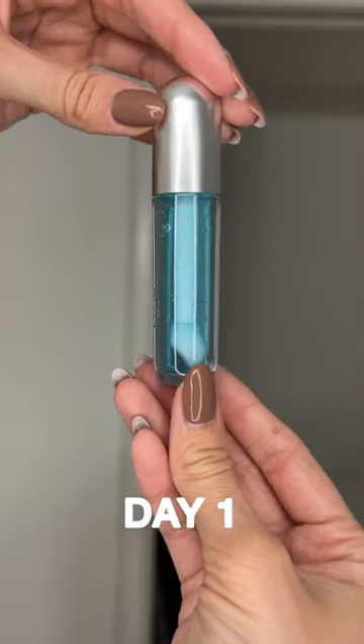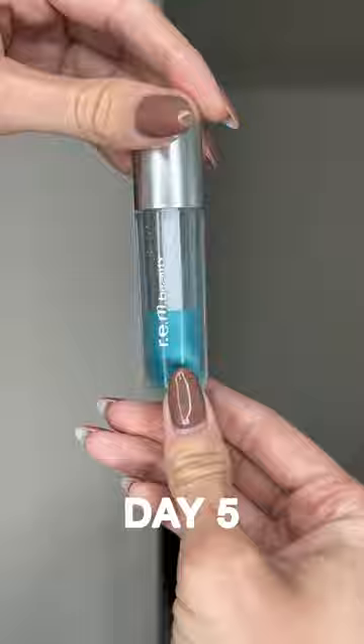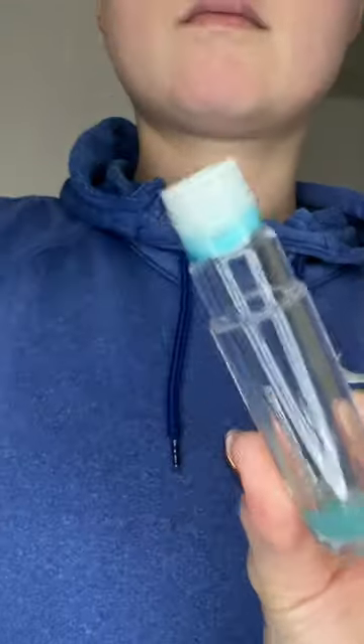I use Rem Lip Oil every single day until I empty it out. This is a very light lip oil and feels more like an oil, so it might not be very hydrating for many.